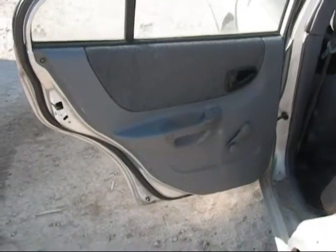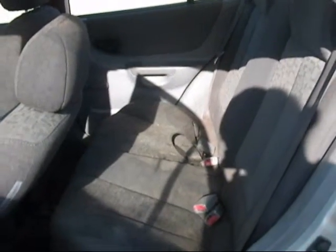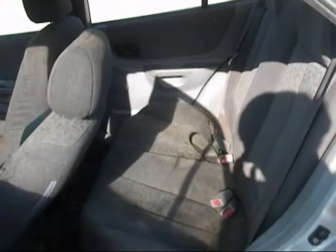The rear driver door panel is in good condition, rear passenger door panel is in good condition, and the back seats are in good condition as well. Just standing on the interior.